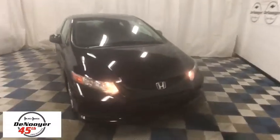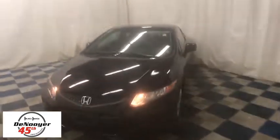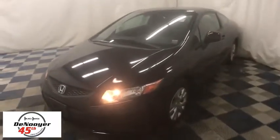The 2012 Honda Civic. Practical, awesome gas mileage, and incredibly reliable. This vehicle has less than 75,000 miles.